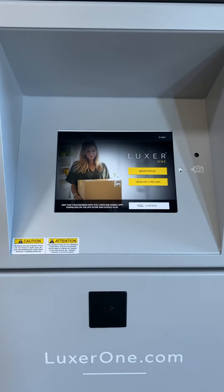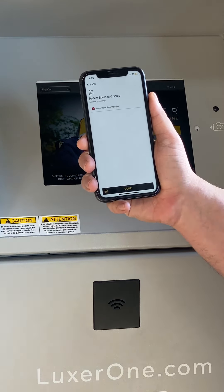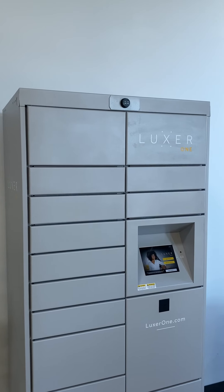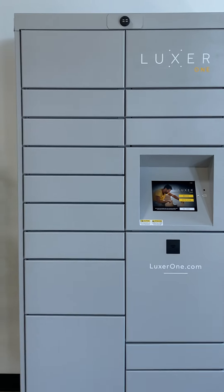In addition to the convenience factor, Luxor Pulse also provides valuable information to the territory manager with the perfect scorecard view. This gives them a quick snapshot of the system's health and allows them to quickly notice any important issues that may arise. This leads to more accurate reporting and a better understanding of the locker's status, thus reducing downtime.